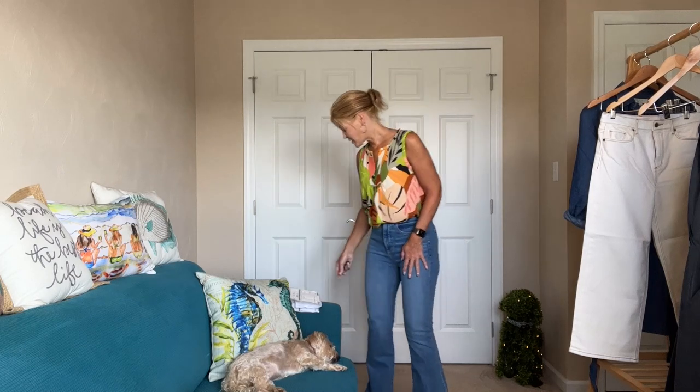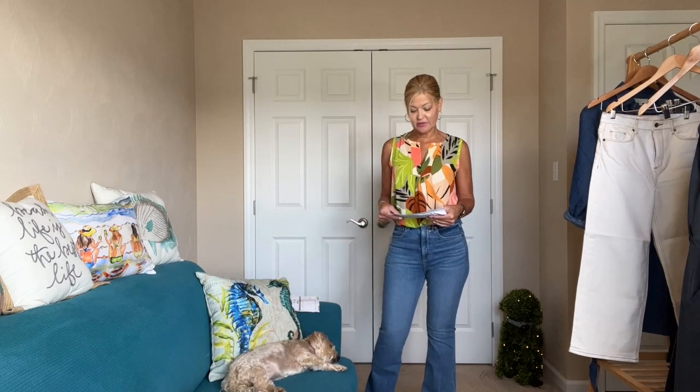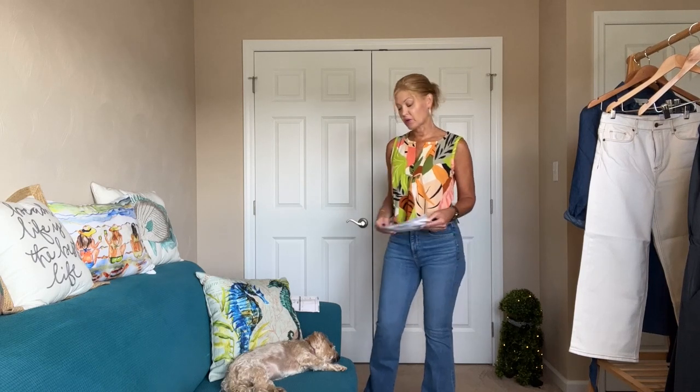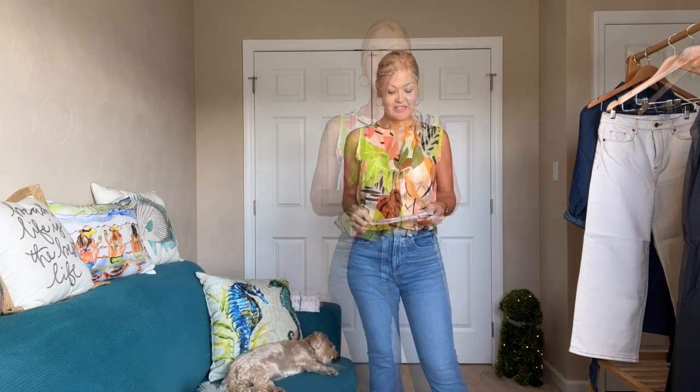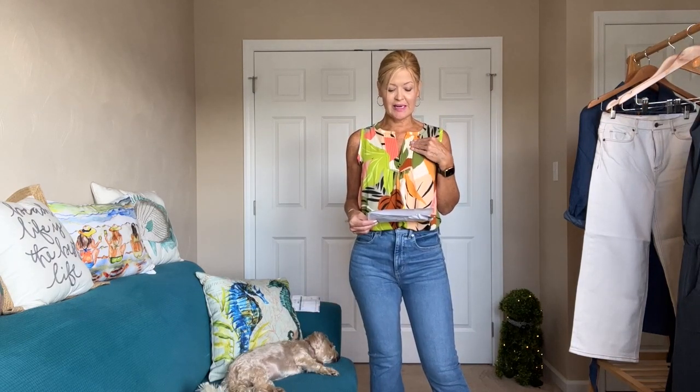That's all my items. This pair is called the High Rise Slim Flare Jean in Rich Mid Indigo, and they were $49.95 on sale — which is why I love Loft denim, you can always get them for amazing prices, usually around that $50 or less mark. And I almost forgot to tell you the price of this top — the Palm Split Neck Mixed Media Shell in Desert Dune was $38.15.